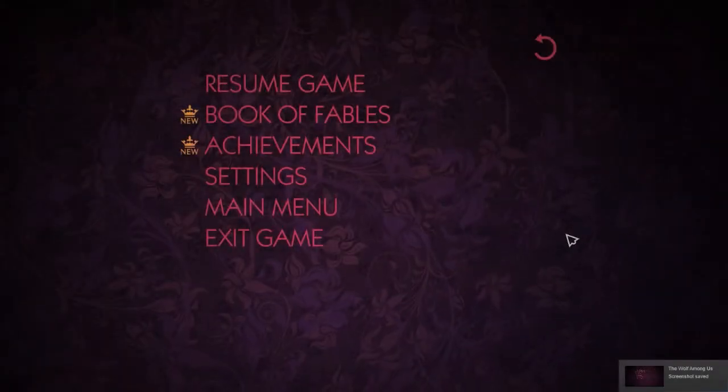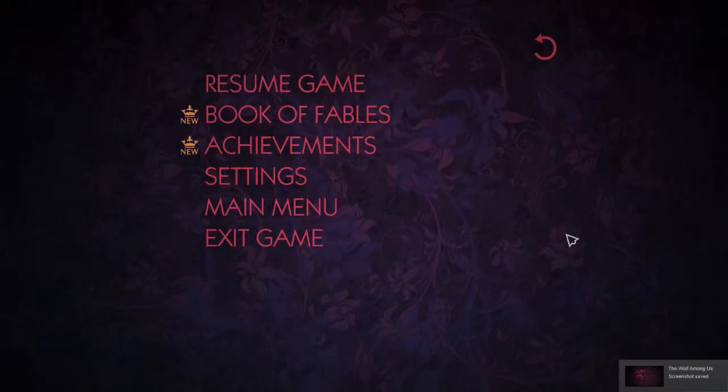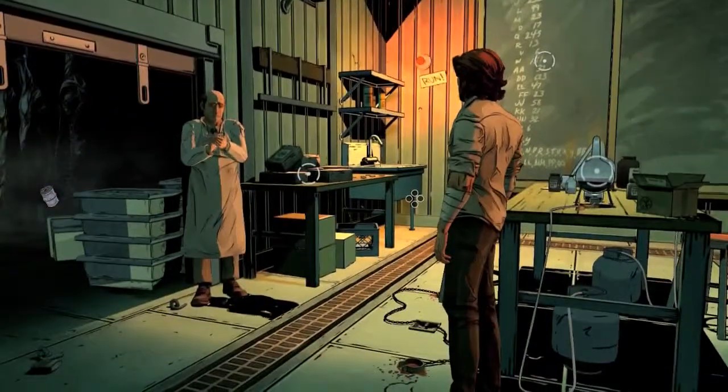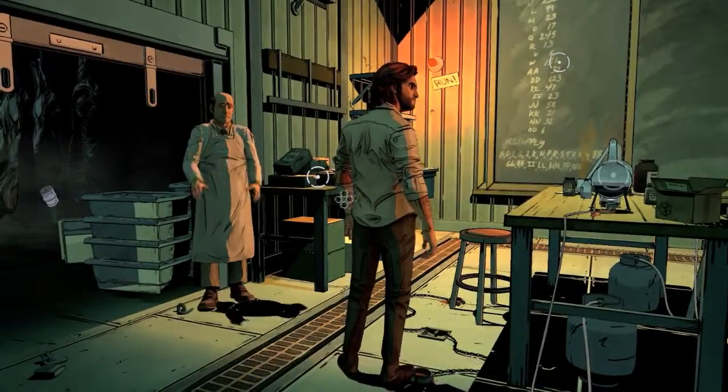We're back. Last time we went to the butcher shop and met Johan, who warned everyone we were coming. This time we're going to investigate the alchemy lab we found in the back of the place and see what's up with this. Maybe just don't touch anything back here, please.